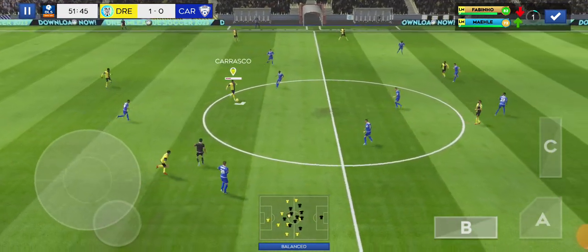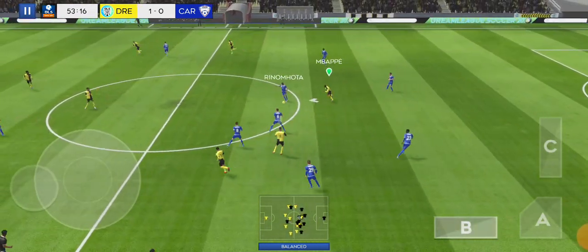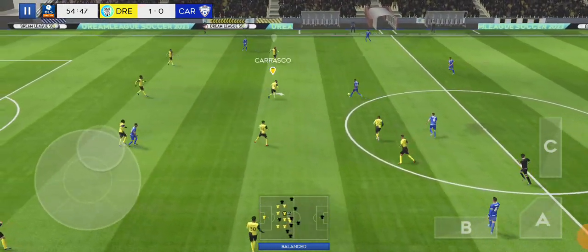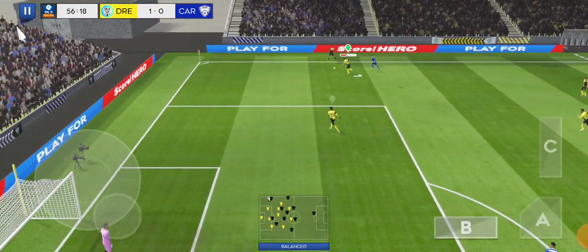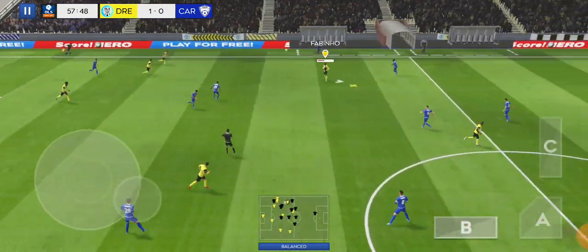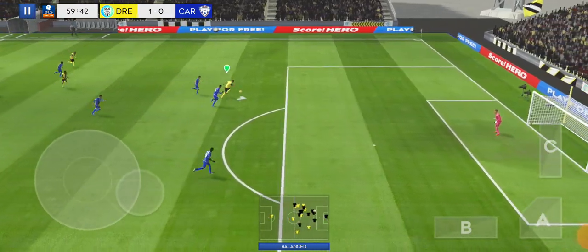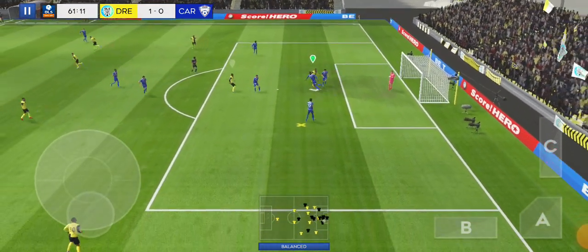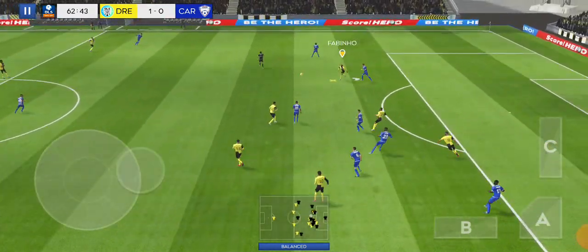Defender in possession. They've won the ball back again. Oh, go for that, Matty. What a chance. They've been denied by the goalkeeper. This team will be eager for more goals.